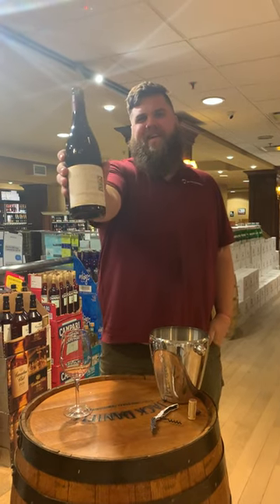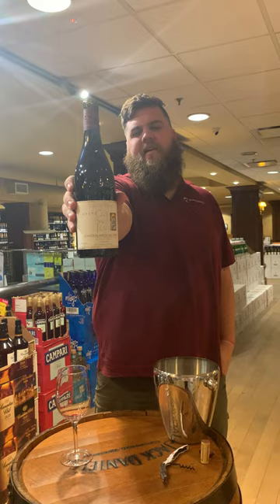Today's wine tasting is the 2017 Clos Saint-Jean Villavigne Chateauneuf-du-Pape. A couple things go into this wine that I think make it a little bit more special than other Chateauneuf-du-Papes.